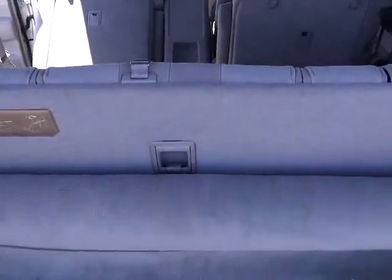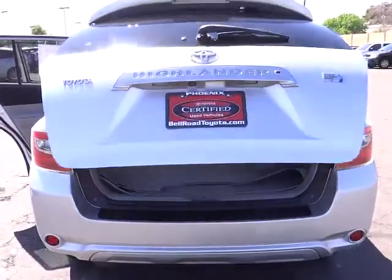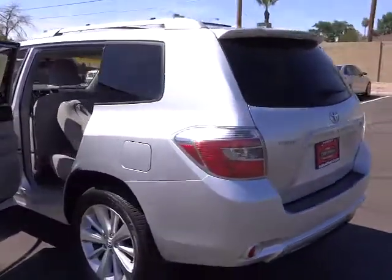Cruise control, AM FM stereo radio, cold weather package, backup camera, power windows, side airbag system, power door locks, MP3 playback stereo, rear AC, tilt steering wheel, power seat. Come take a test drive today.